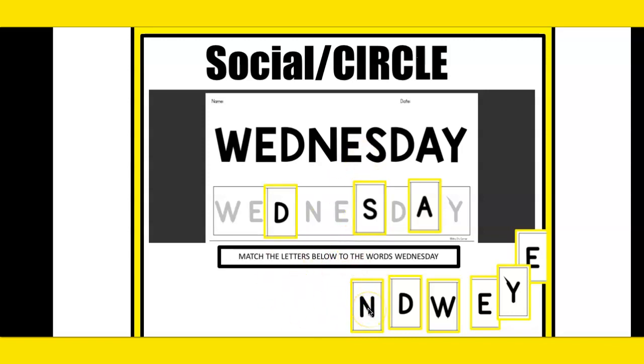N. Can you look for the match up here for N? Match this letter. Great job. D. Can you find the match up here for D? Match this letter. Awesome.